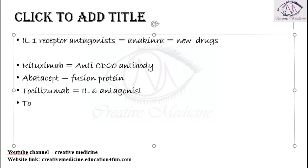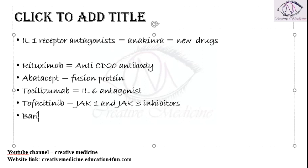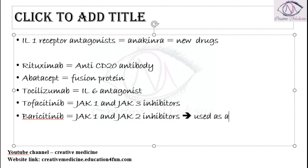Then we have tofacitinib, which is actually a JAK1 and JAK3 inhibitor. We also have baricitinib, which is a JAK1 and JAK2 inhibitor. Baricitinib can be used either as monotherapy or along with methotrexate.